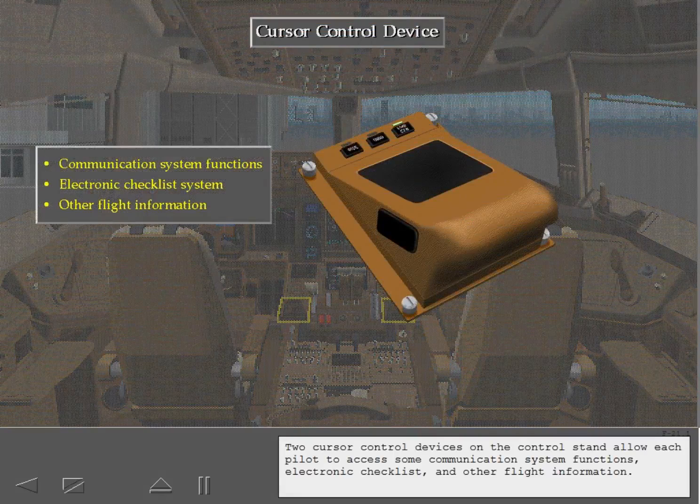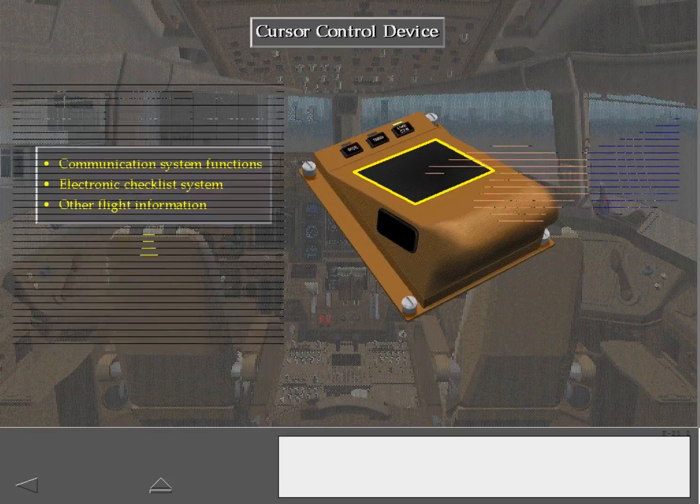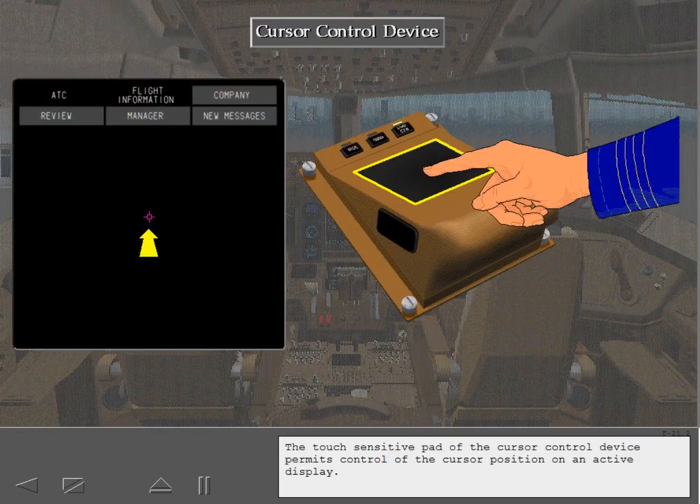Two cursor control devices on the control stand allow each pilot to access some communication system functions, electronic checklist, and other flight information. The touch-sensitive pad of the cursor control device permits control of the cursor position on an active display.